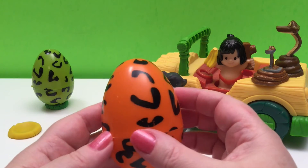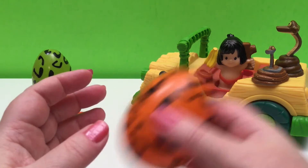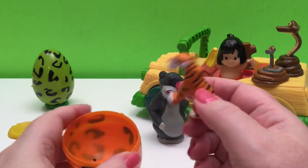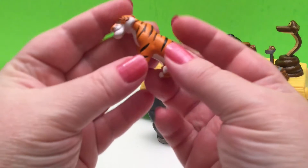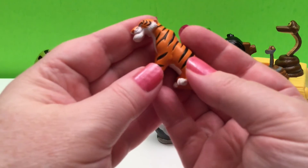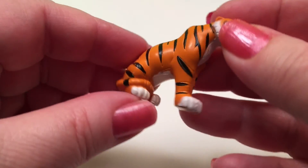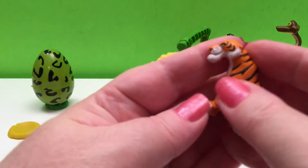Next, we have our orange egg with black markings — it's like a tiger, almost a tiger egg. And I wonder who's in our orange egg. It is a tiger! This is a Bengal tiger, orange with black stripes. And this is Shere Khan, the villain of the Jungle Book. Disney always has a villain, and this grumpy old tiger is it — Shere Khan, a tiger who roars. Maybe not.